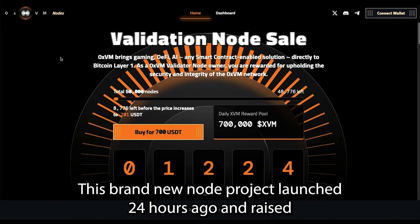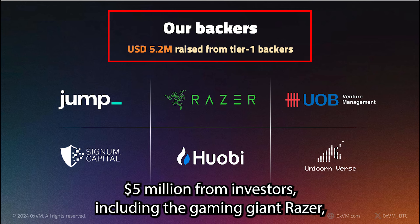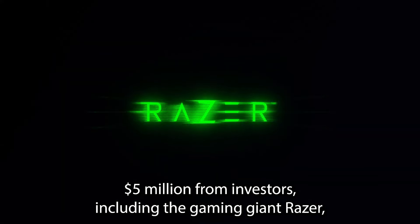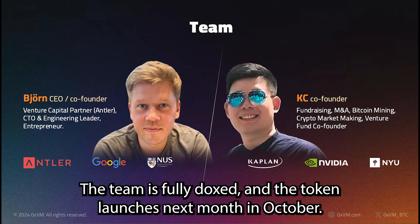This brand new node project launched 24 hours ago and raised 5 million dollars from investors including the gaming giant Razer, and aims to bring decentralized apps, games and DeFi to the Bitcoin chain. The team is fully doxxed and the token launches next month in October.